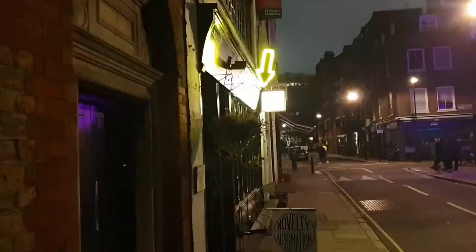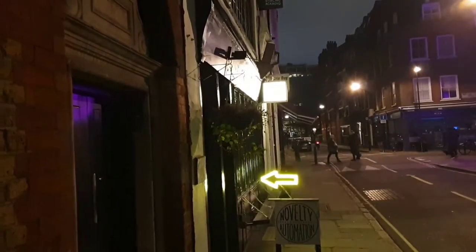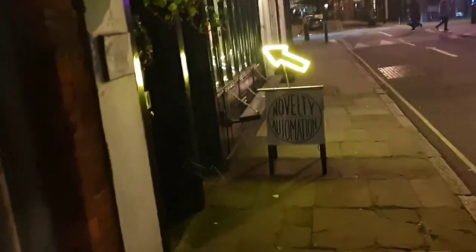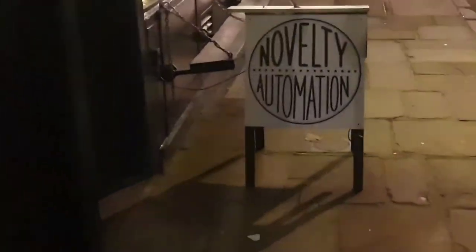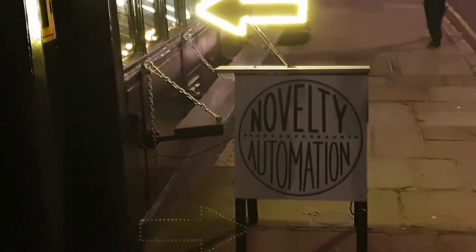Welcome to London Visited. In this video we go to Novelty Automation, the London home of amusement arcades. This place brings the seaside pier to London and is only 5 meters walk from Holborn Tube Station.